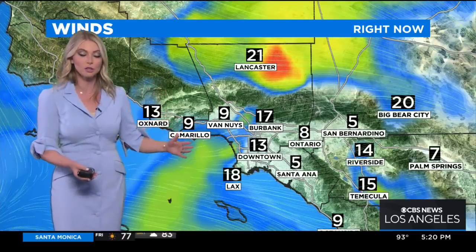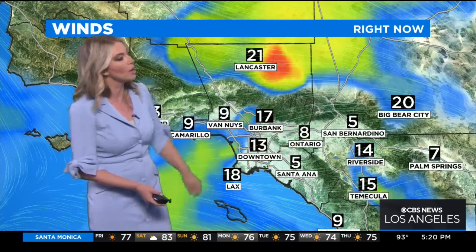Wind is a factor right now as well. We've seen some significant wind gusts across Southern California: 21 mile-per-hour winds for Lancaster, 20 for Big Bear, 14 for Riverside, and 15 for Temecula.